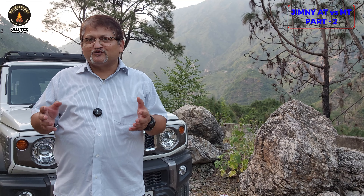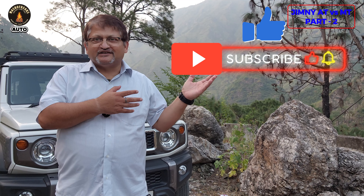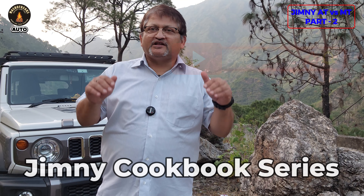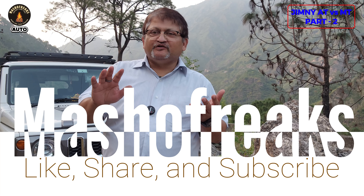If you enjoyed this video, please like, share it with your near and dear ones, and subscribe to my channel. You are currently watching the Jimny Cookbook series where we cover everything about the Jimny. I'll see you in the next video. Till then, bye!